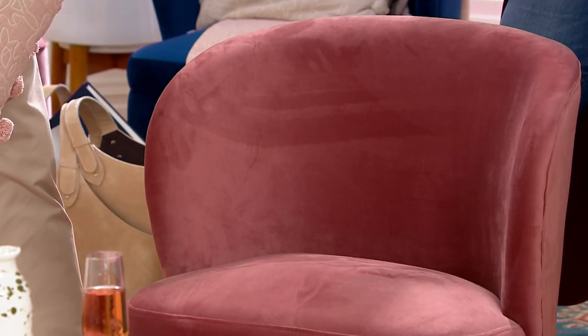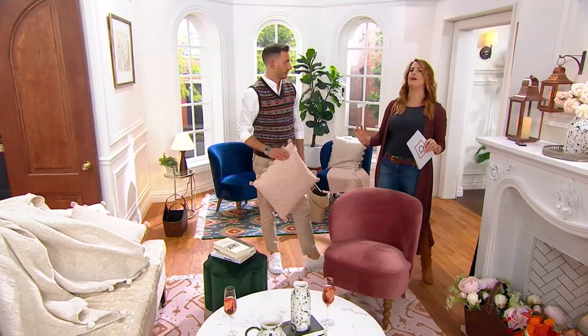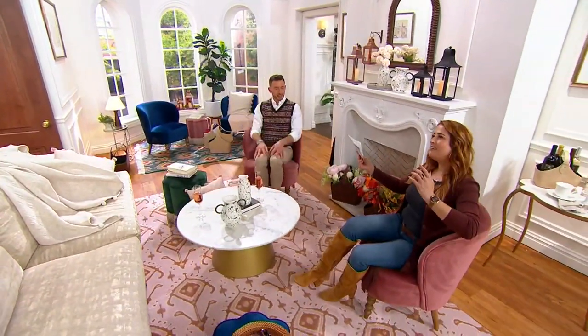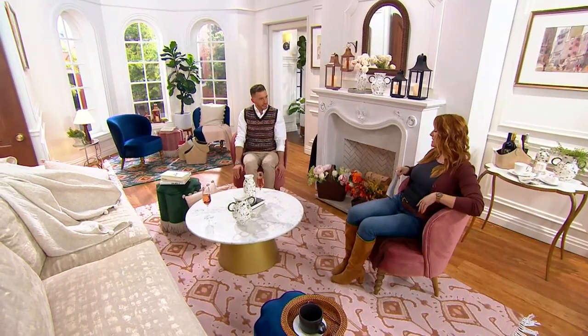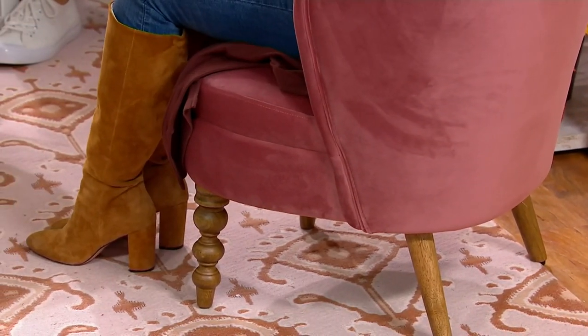Even if it's just one pop of color — if your entire house is stark white, you need that one thing that brings you joy, vibrancy, and comfort. The comfort is out of this world. When we toured the set earlier, the way it supports your back and has space for your arms — it has such a comfort level. I could sit and binge-watch Netflix all day in this chair. It's the touch and feel of it.